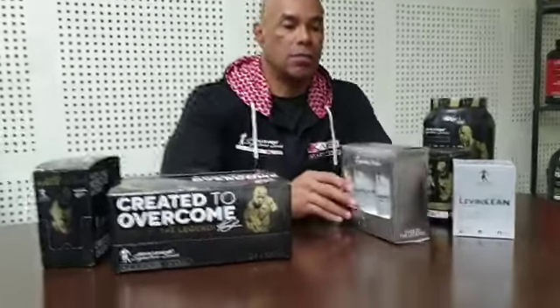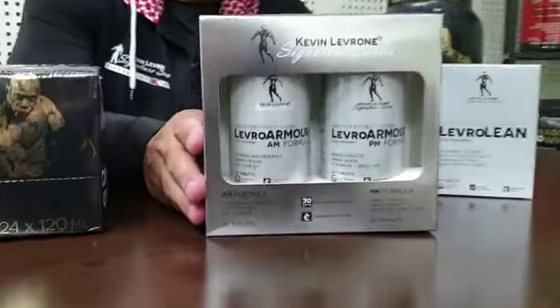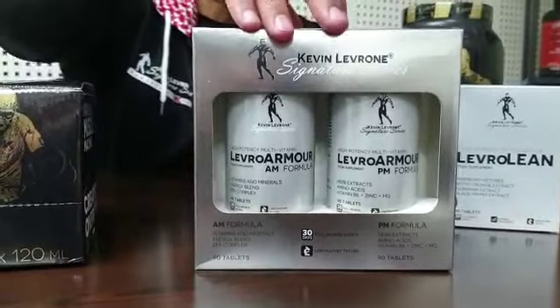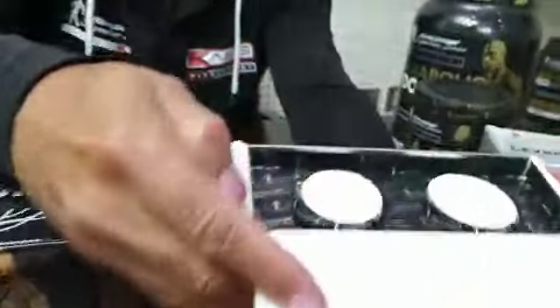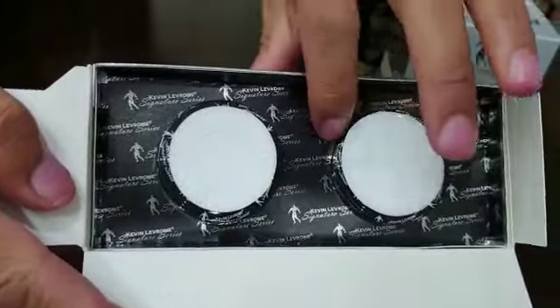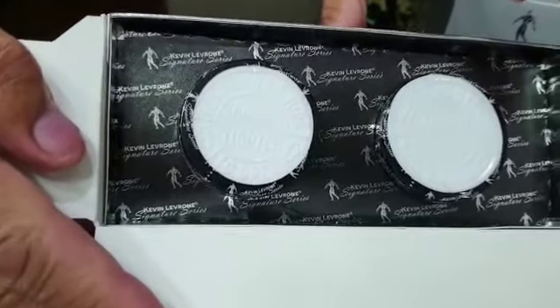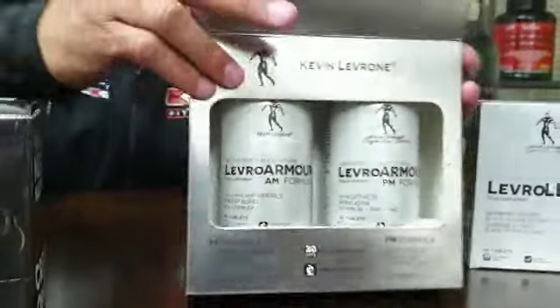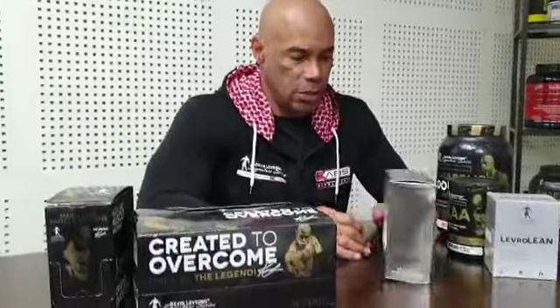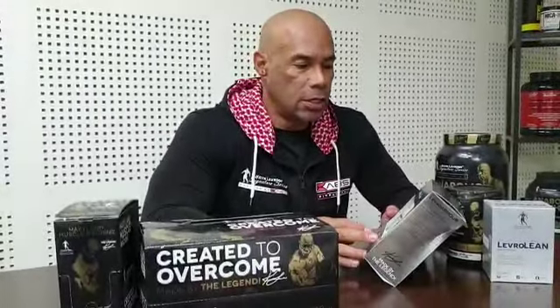Look at the packaging of this product — the Levero Armor. It's top quality packaging, which I really got into the details on. You can see how inside of here we have the logos and everything. Quality is very, very important to us, and I want to make a good solid nutritional vitamin and supplement.